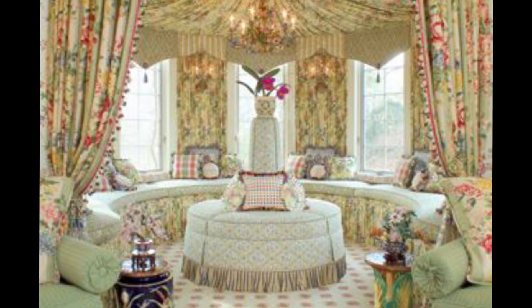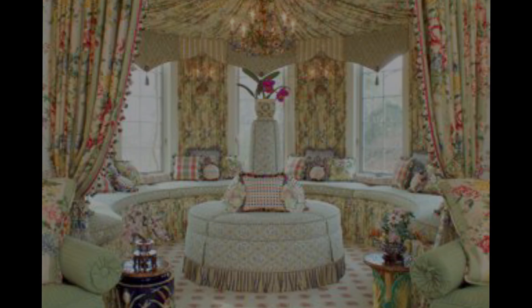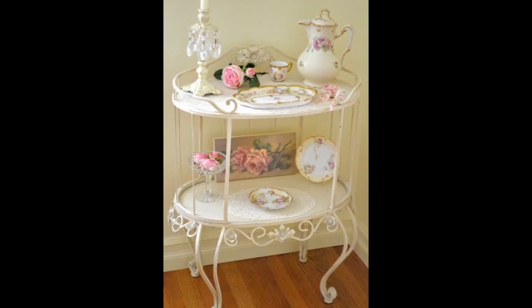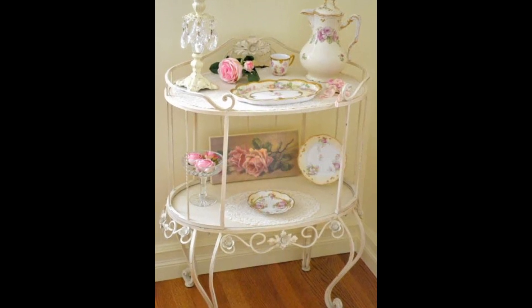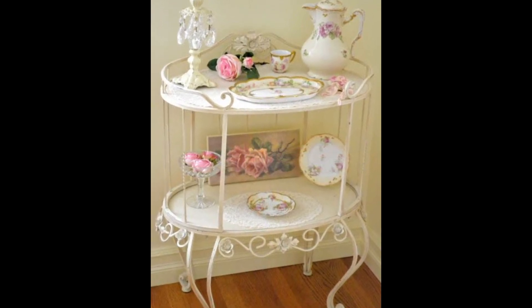One of the fun things about decorating your home is choosing your interior design style. Whether you want to go with traditional or contemporary, rustic or modern, your style can say a lot about who you are and how you want to express yourself. However, it's about more than just finding a style that fits your personality — it's about taking care of an older piece that means something to you.